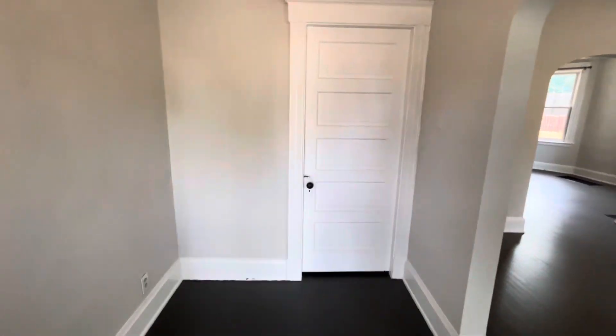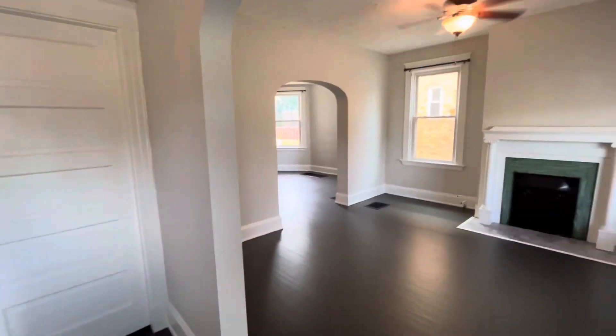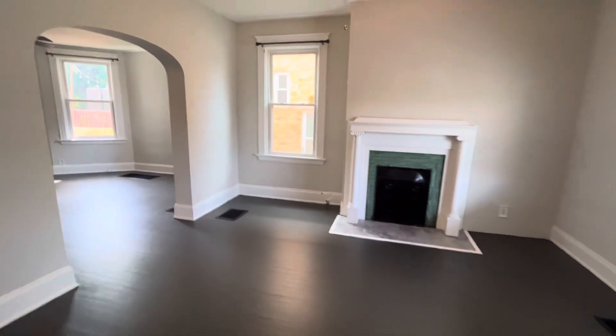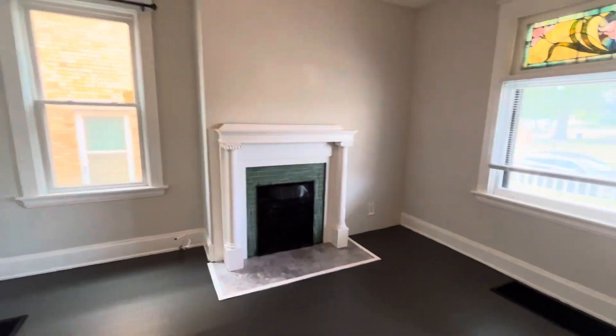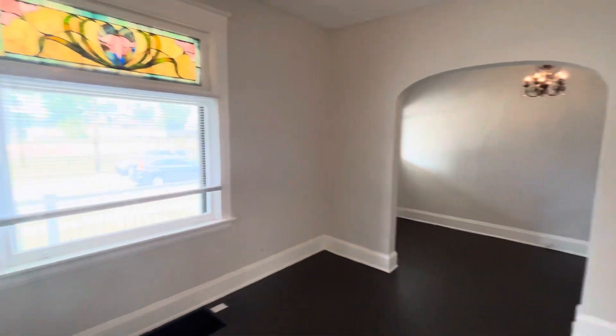Got a nice entryway and a living room with a fireplace. Beautiful stained glass up there.